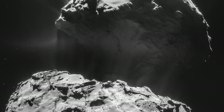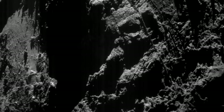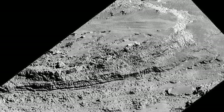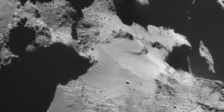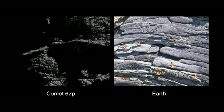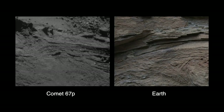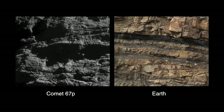Now the most detailed close-up images ever captured of a comet nucleus reveal a terrain that is stunningly complex, including undeniably planetary features such as mesas, cliffs, fields of boulders and rubble, sand dunes, and stratigraphy that appears indistinguishable from sedimentary and igneous rock on our own planet. How can a comet show features which, if seen on Earth, geologists would attribute to eons of wind and water erosion? Rosetta scientists have had no choice but to admit the complete failure of the dirty snowball hypothesis.